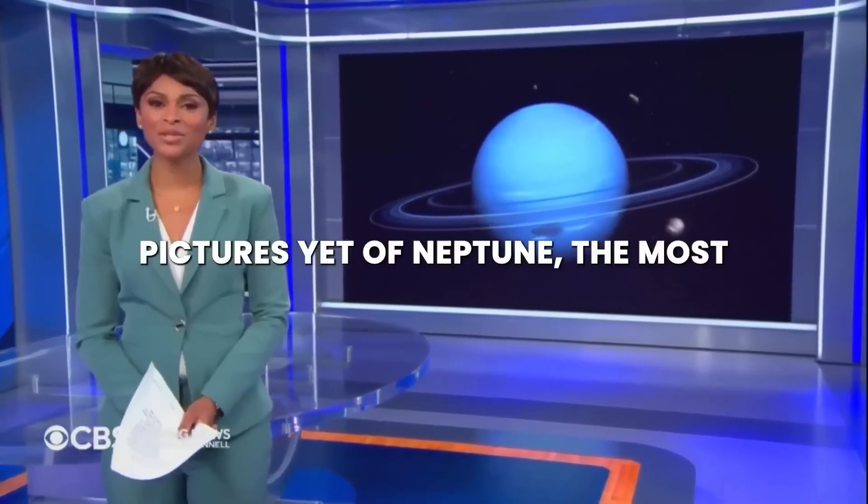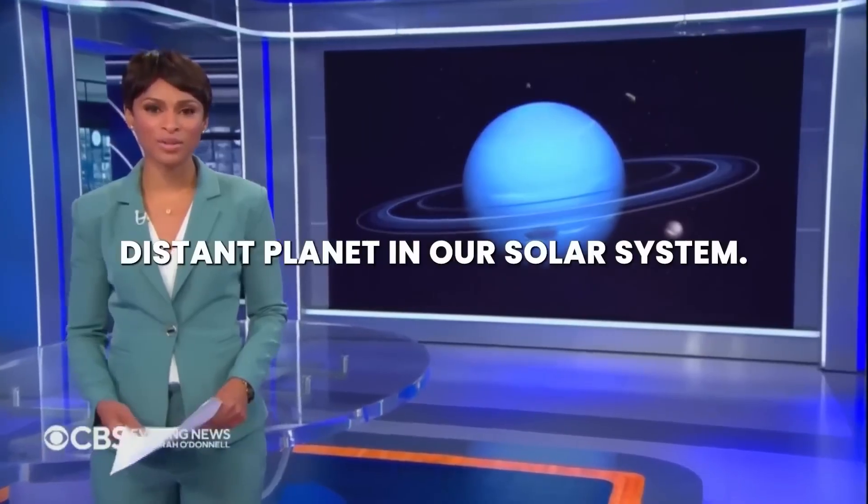We end tonight with the clearest pictures yet of Neptune, the most distant planet in our solar system. Take a look.